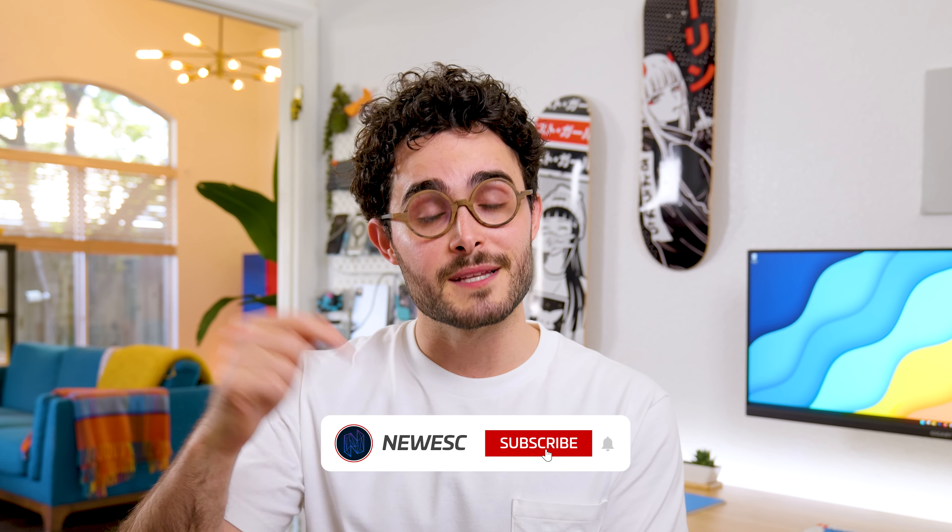I hope you liked this review. If you have any questions or a different opinion, please leave them in the comments. I'll see you in the next one. Ciao, ciao!